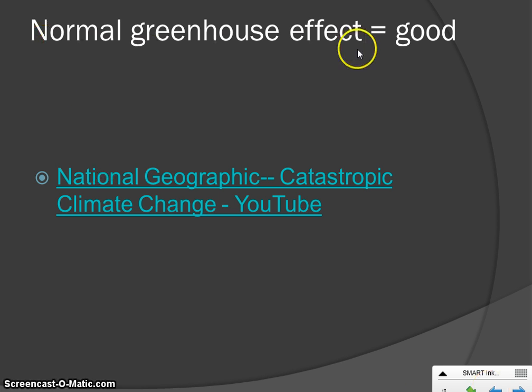A normal amount of greenhouse effect on Earth is a really good thing. If you are adding to those gases that create the greenhouse effect, that's when you're creating problems. When you're done with these notes, click on another video listed on our class website — it's called National Geographic Catastrophic Climate Change. It's going to walk you through what would happen as our climate changes and will be very helpful for filling in your global warming cause and effect.